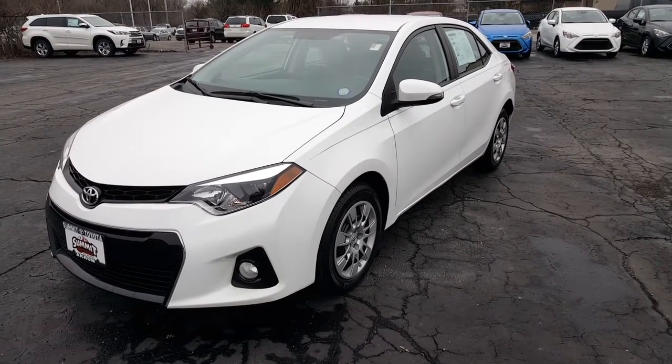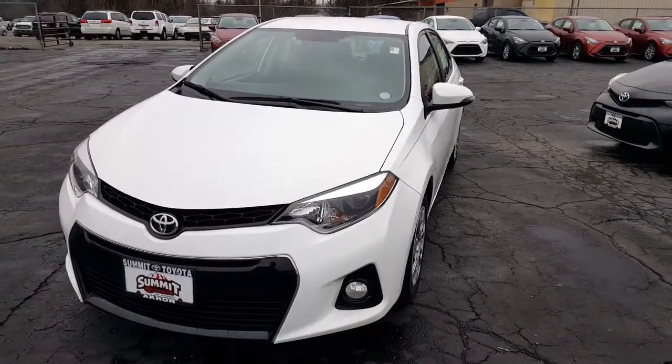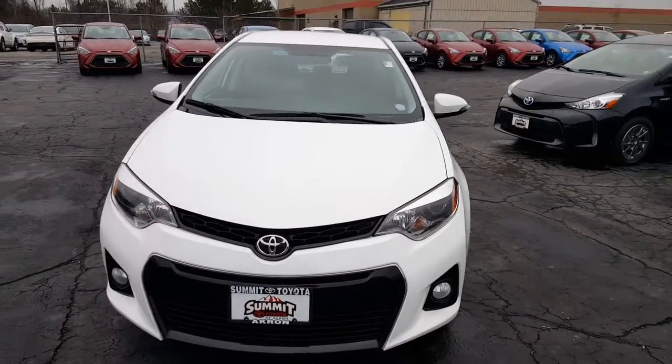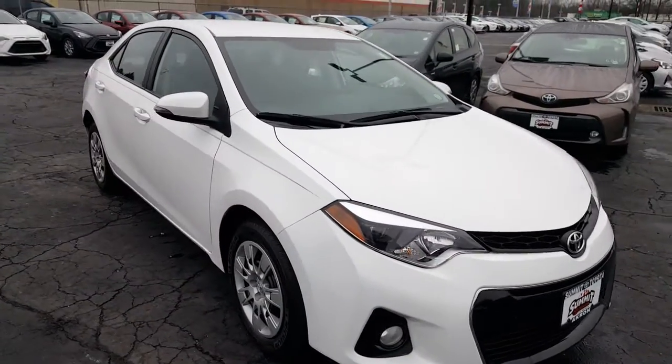This is David Datsko from Summit Toyota of Akron showing you our 2015 Toyota Corolla. This is the S, the sport model, with the honeycomb grille and fog lights. You've got your turn indicators on the side view mirrors.